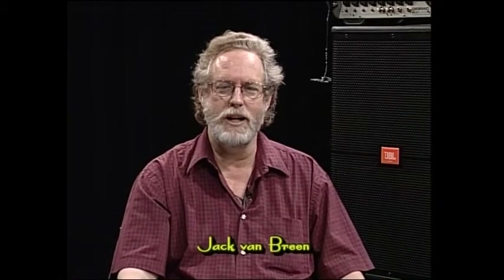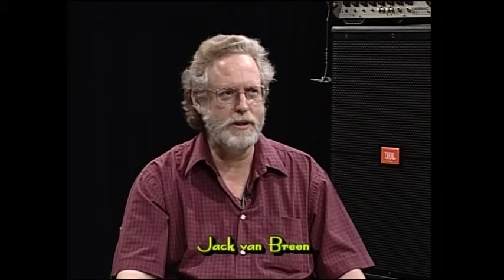Hi, and welcome to Making Music. My name is Jack Van Breen from Guitar Showcase, who sponsors this weekly show. And with me today, Mr. Jeff McDonald from Harman Pro.